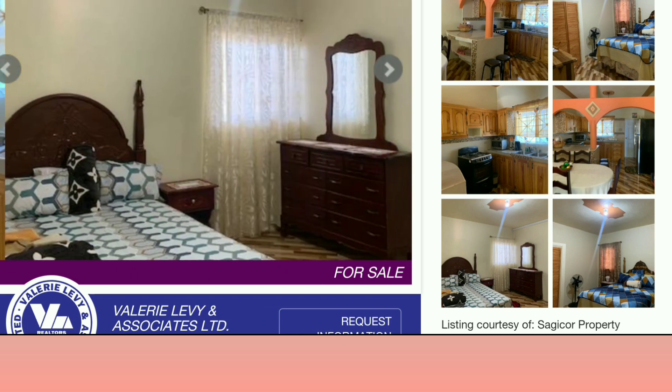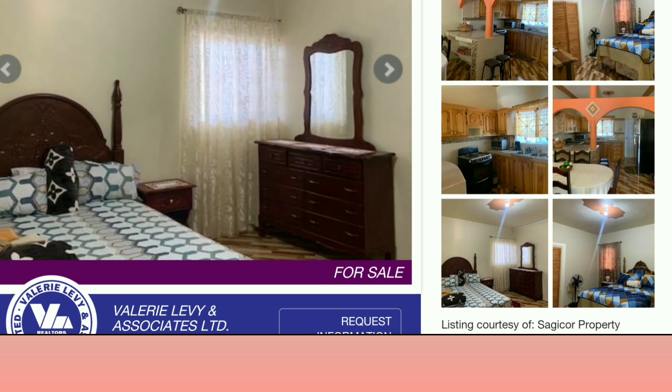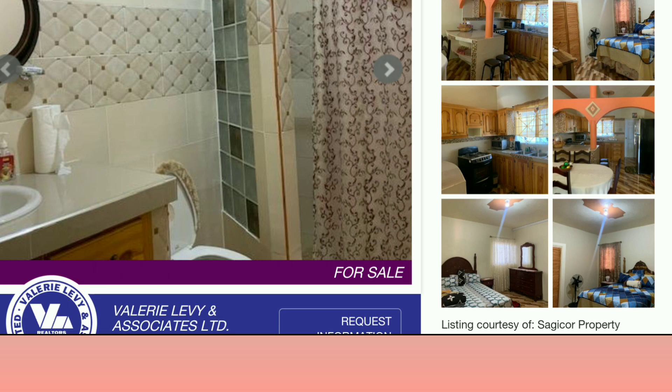You can see that the bedrooms are good sizes. This is the bathroom — I'm seeing shower curtains again, but if you want to upgrade to sliding doors or whatever your preference is, or if you prefer a bath over a standing shower, you can always make those adjustments to suit your taste.